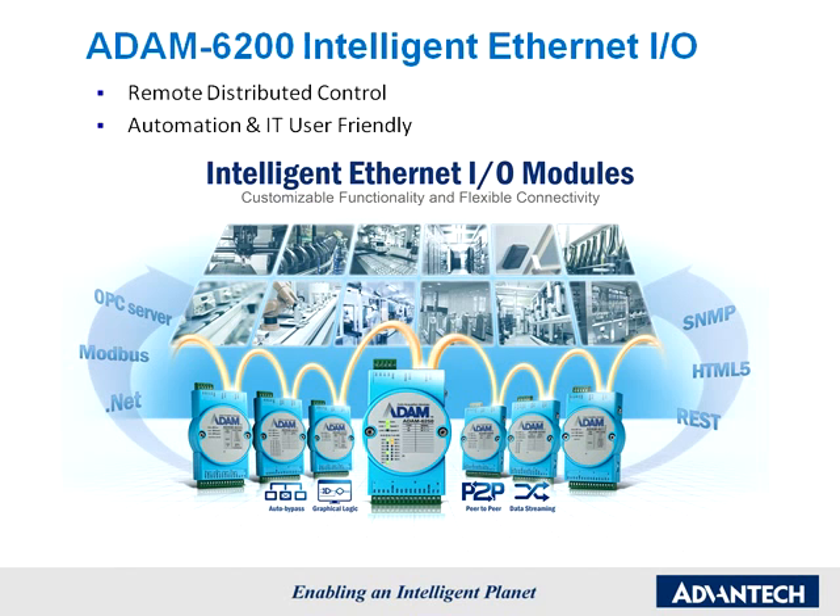Not only does it provide typical Modbus protocol support for automation users, it also takes care of I.T. users by supporting SNMP, REST programming, and HTML5 web servers.